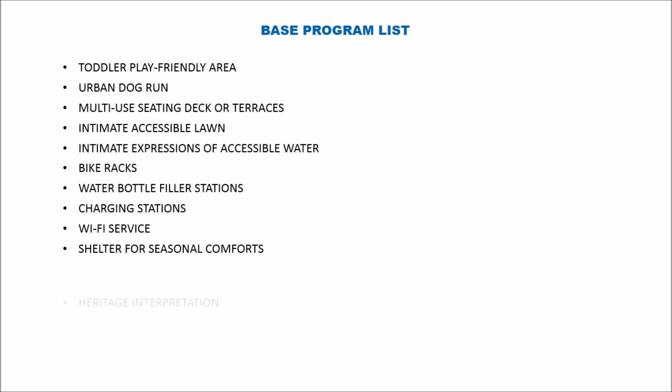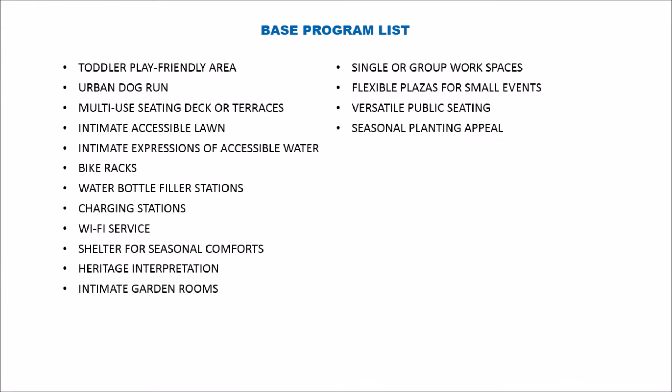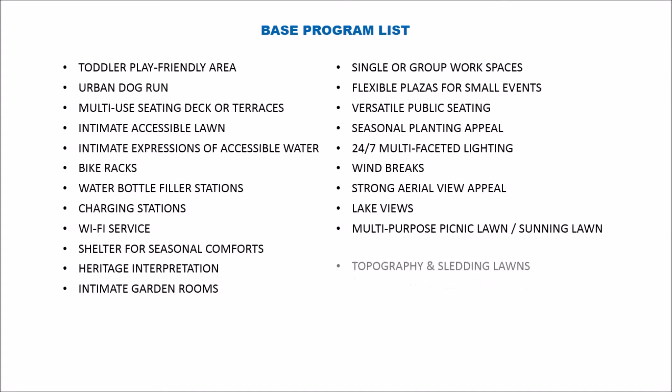The program also includes heritage interpretation, intimate garden rooms, single or group workspaces, diverse and open flexible plazas for small events, versatile public seating, seasonal planting appeal, 24-7 multifaceted lighting, windbreaks, strong aerial view appeal, lake views, multipurpose picnic lawn, sunning lawn, and topography and sledding lawns.